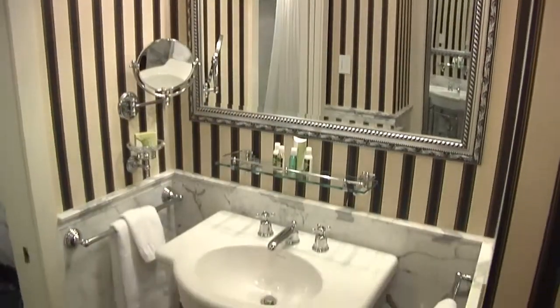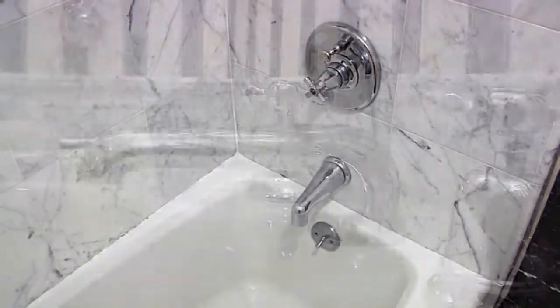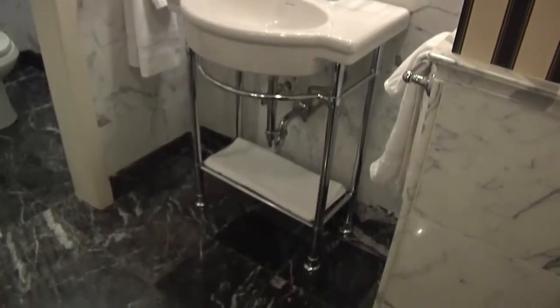We recently completed a renovation to all guest bathrooms using Italian marble and period fixtures. The marble for the hotel was drawn from the same vein that Michelangelo used.